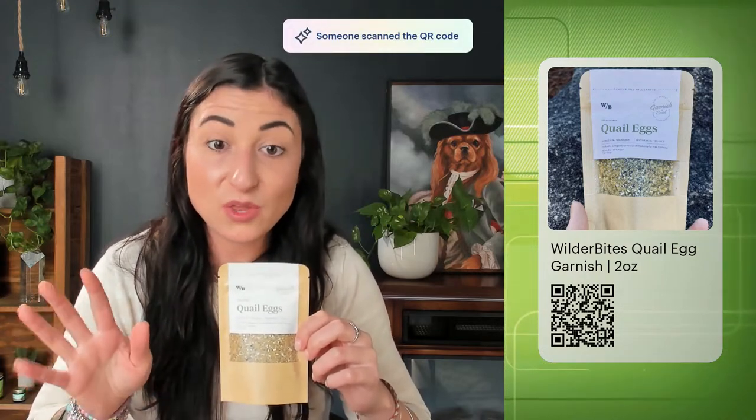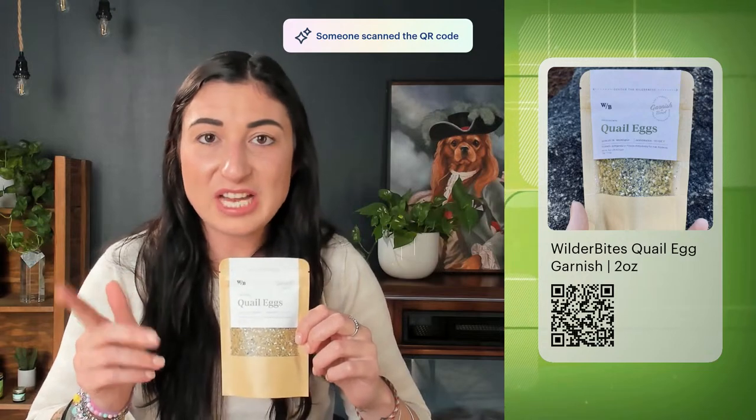It doesn't have to be quail eggs specifically. Even if you just go to the grocery store and get some eggs and want to give your pet either raw or gently cooked eggs, those are totally fine as a topper. For the egg shell, just make sure it's not chemically sanitized — most grocery store eggs will be chemically sanitized, so we don't recommend using those shells. But if you can get farm fresh eggs from a local farm that's not chemically sanitizing, you can feed the entire thing: the shell, egg yolk, egg white, and egg shell membrane.